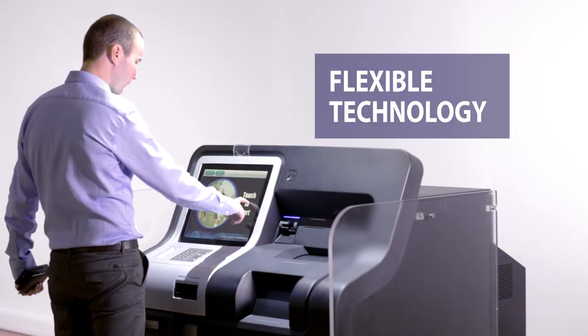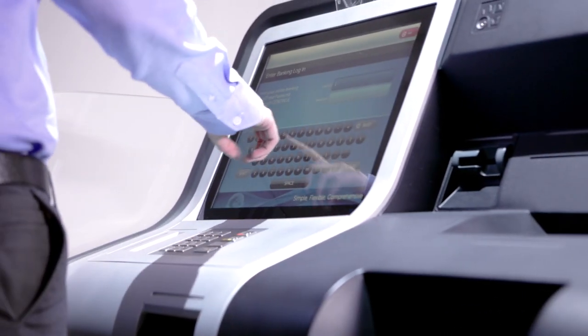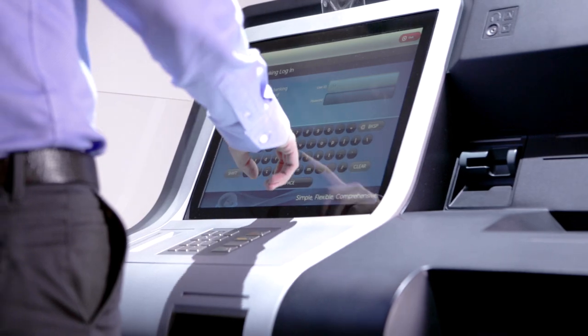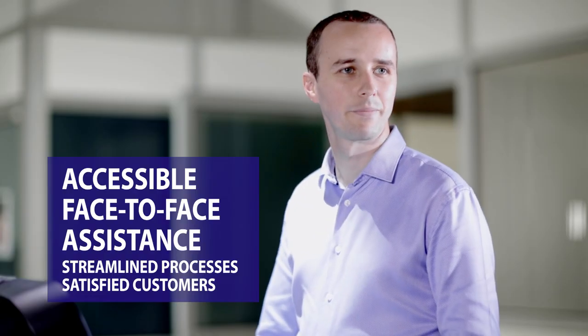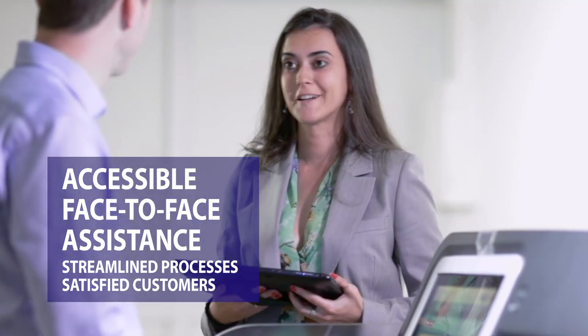The flexible technology at the heart of Teller Infinity merges every transaction, whether currently performed by a teller, online or via other channels. Face-to-face teller authorization, help and advice is easily accessed, resulting in streamlined processes, highly satisfied customers and significant cost reductions.